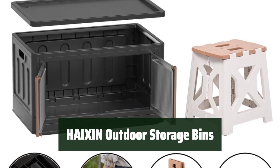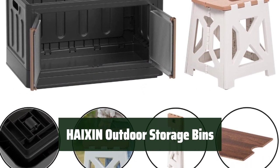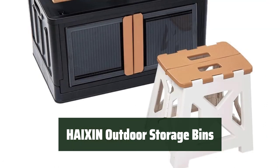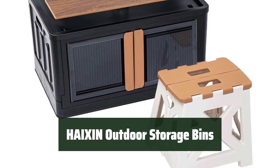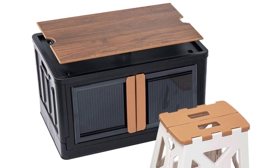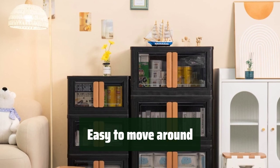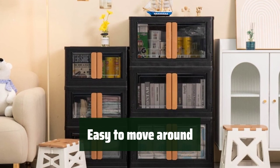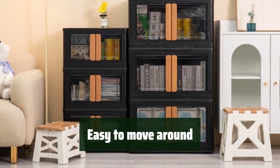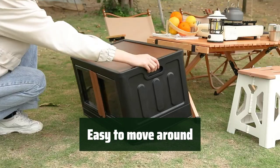Number 3. Looking for a versatile storage solution for all your outdoor needs? The Heishin Outdoor Storage Bins is the perfect choice. It includes a folding storage bin, a wooden cover, and a foldable chair, providing ample space and convenience. With rollers on the bottom, the Heishin Outdoor Storage Bins is easy to move around, making it ideal for outdoor picnics and other activities.